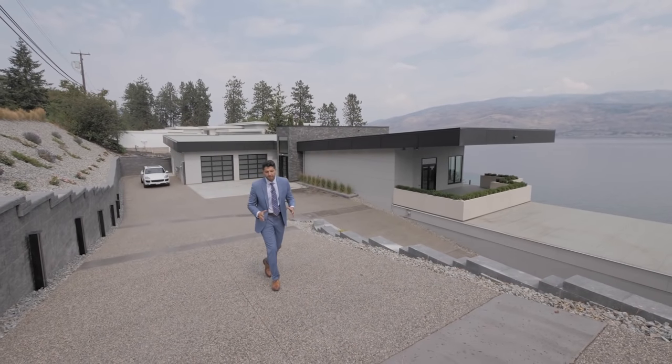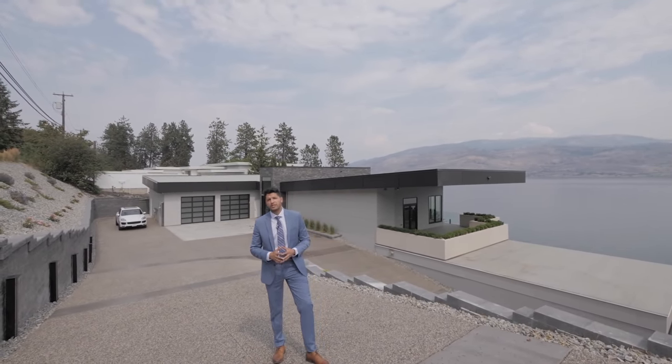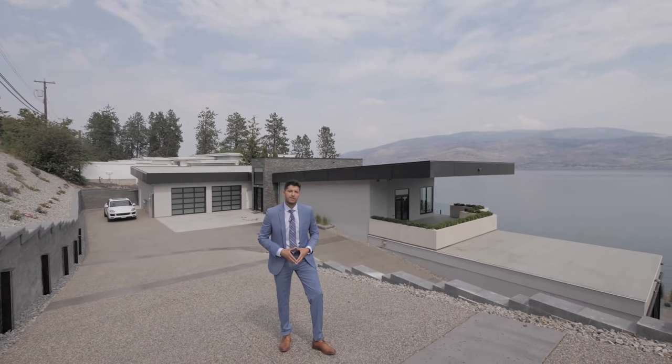That was one of the most epic homes I've ever seen — a stunning view of Okanagan Lake. I had a great time viewing this property. Thank you once again to Jamie Briggs for letting us tour her amazing listing. Please like, comment, and subscribe, and see you in the next video.